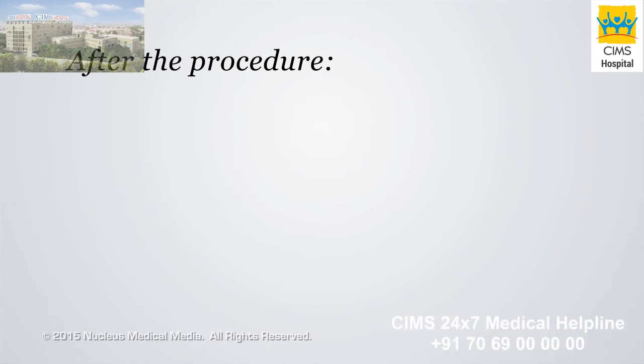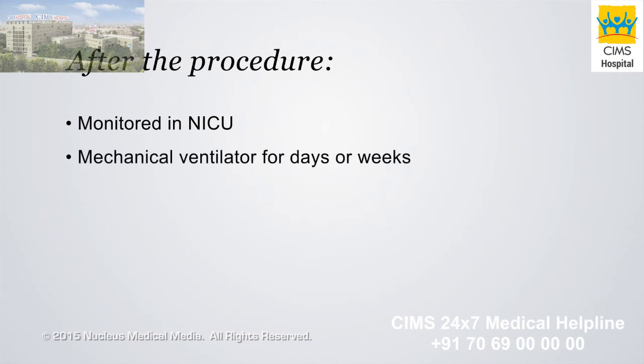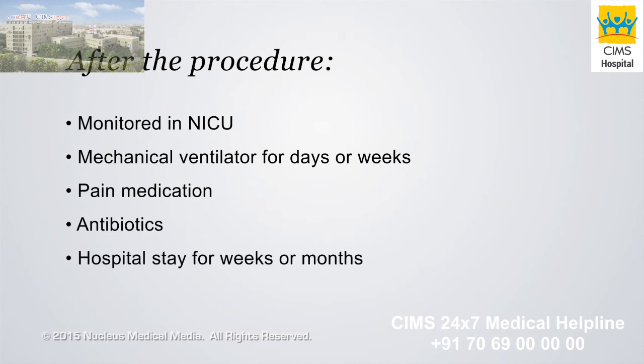After the operation, the baby will be taken to the neonatal intensive care unit for monitoring. A mechanical ventilator machine will help the baby breathe for a few days or several weeks. Pain medication will be given, and the baby may continue to receive antibiotics through the IV. The hospital stay may last for weeks or months depending on the size and condition of the baby's lungs.